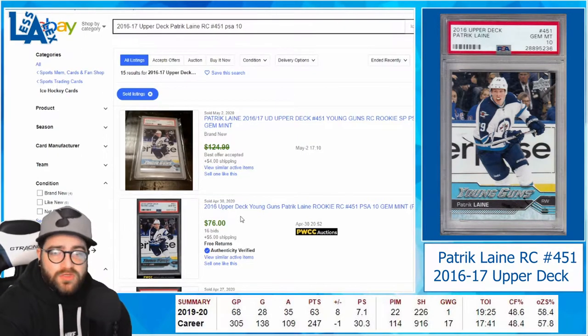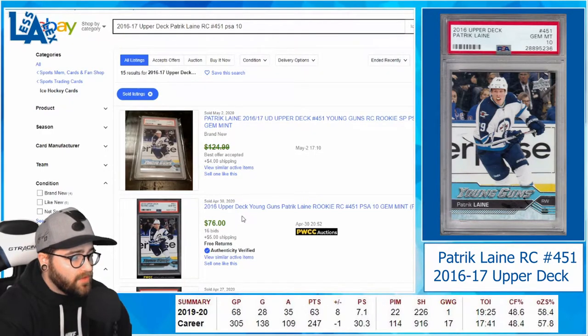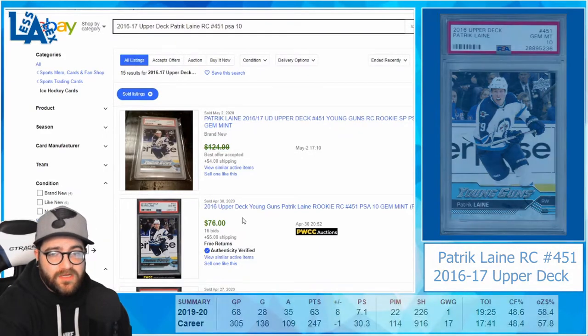Patrick Laine — do a little bit more research if you want; I'll put his stat line up there. I really do think he's going to be a great pick. He's my number five pick for most underpriced hockey cards right now.